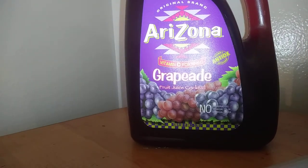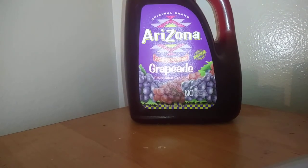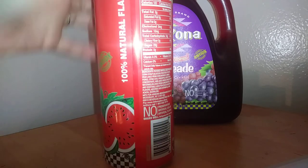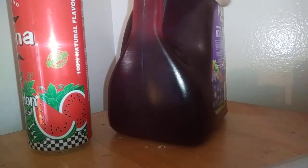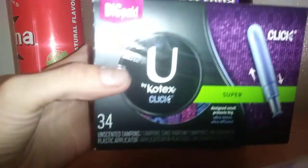For the clearance section, we have the Arizona drink — the 128 fluid ounce size. I found these at Walmart on clearance for a dollar a piece and bought whatever was left. We also have this Arizona watermelon drink — I found them for 25 cents a piece on clearance! I'll leave the UPC in the description below if you can't see them in the video.